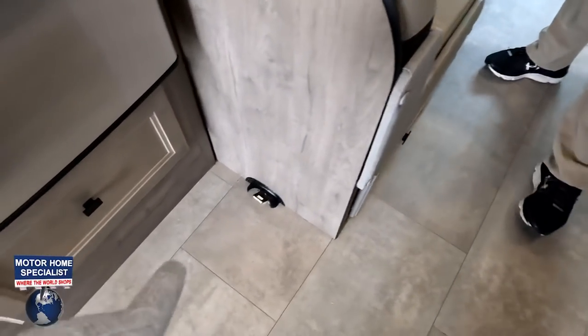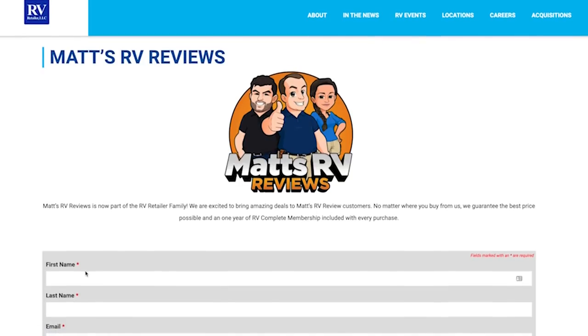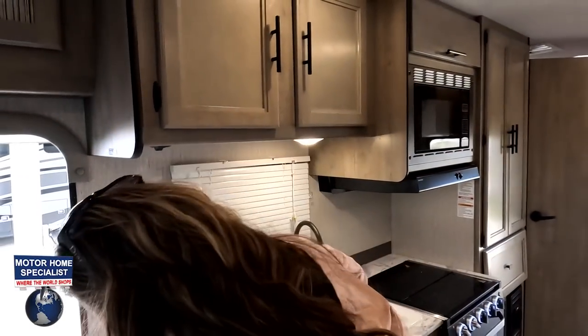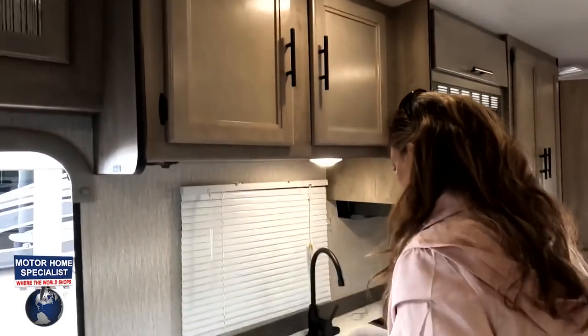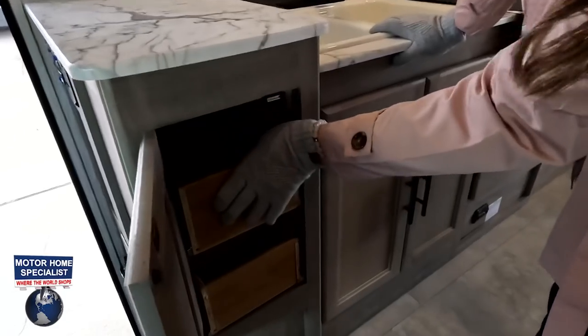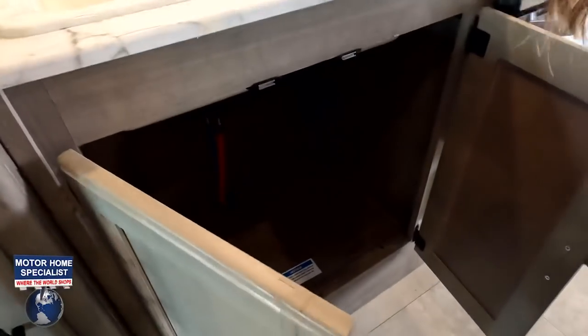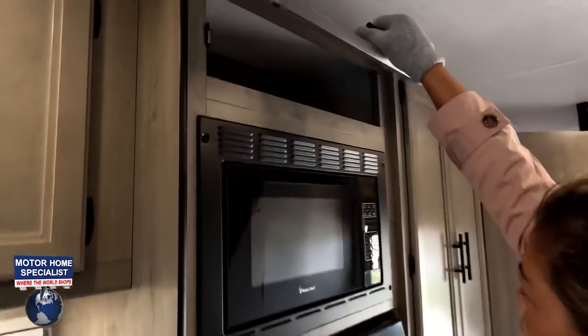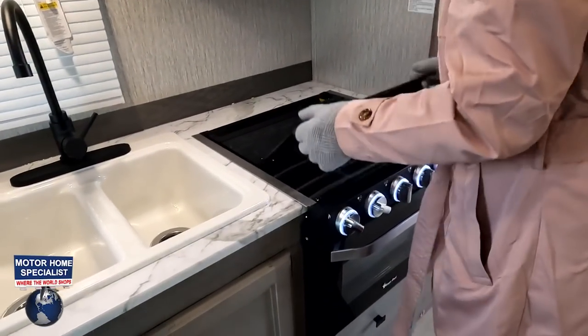Can you show us the kitchen? The kitchen is a little elevated, but it is what it is. You've got cabinets up here, a double sink, and drawers — they're a little hard to open because they're new. Cabinet under here. Another one up there. Let's see what we've got: a microwave, and a Magic Chef three-burner propane cooktop with a Magic Chef oven.